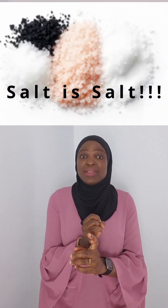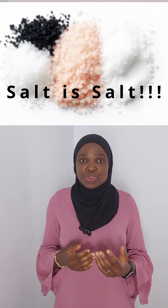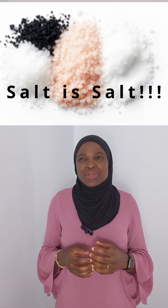Ditch the salt shaker — throw it away. You don't need it on your table. One last thing: salt is salt, whether it's pink salt, sea salt, or Himalayan. It's true some of those salts have extra minerals, but you'd need to eat a lot to get that benefit.